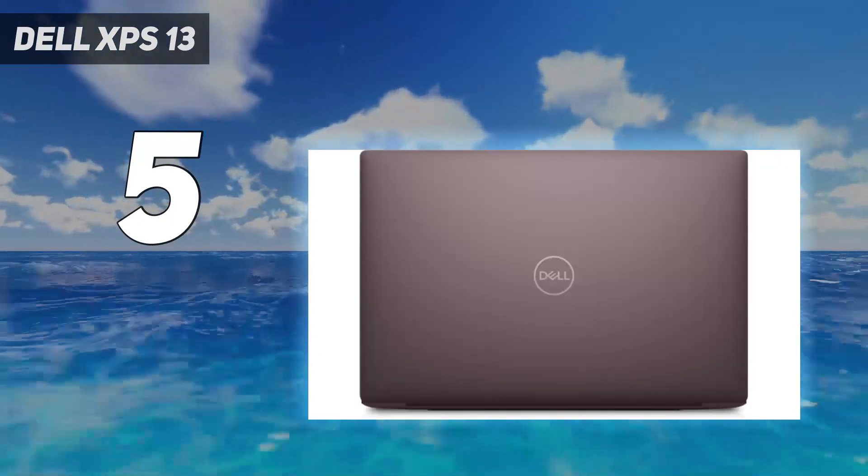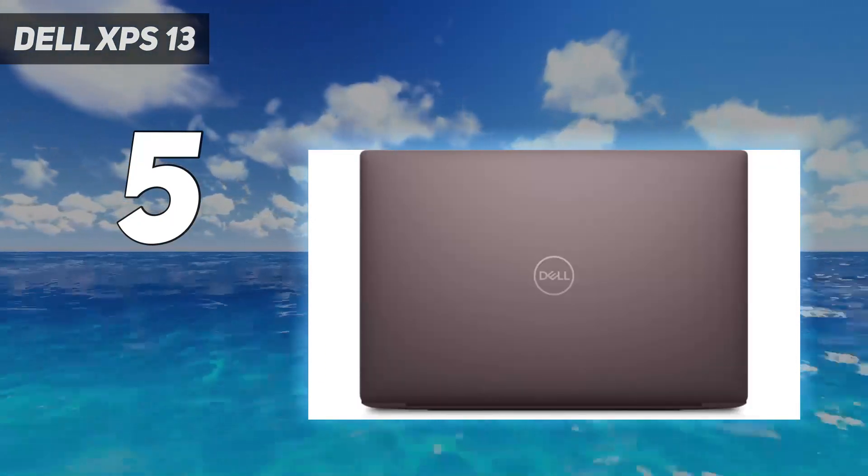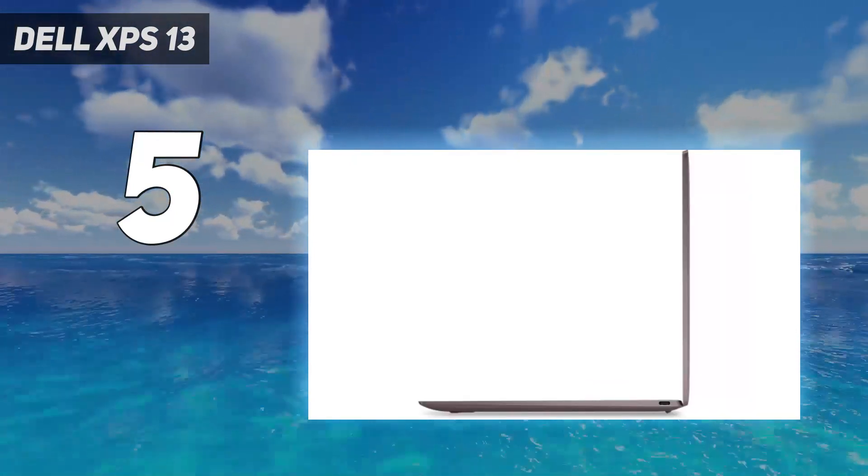With some very competitive pricing on the entry-spec models, the Dell XPS 13 is one of the best choices for students who prefer Windows to Chrome OS or Mac OS.